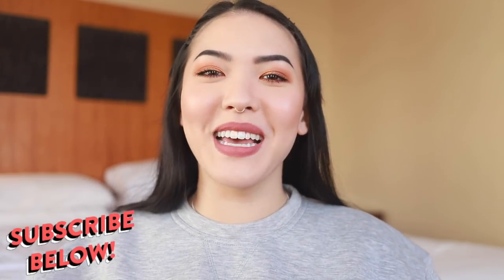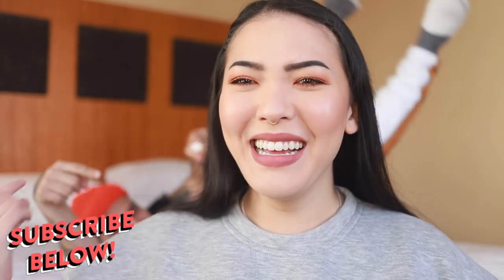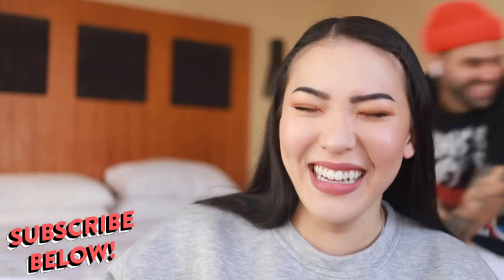Alright y'all, that was it for my March favorites. Hope you liked that little cameo! If you did, please make sure to subscribe below, come join the sisterhood. Like, comment, subscribe — love y'all and I'll see you in the next video, bye!